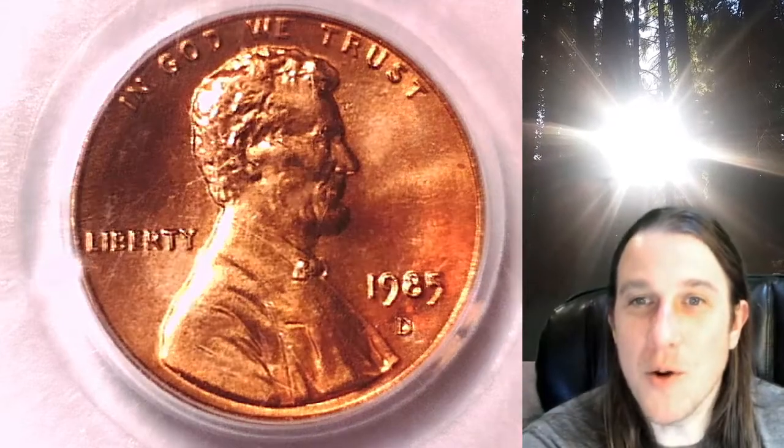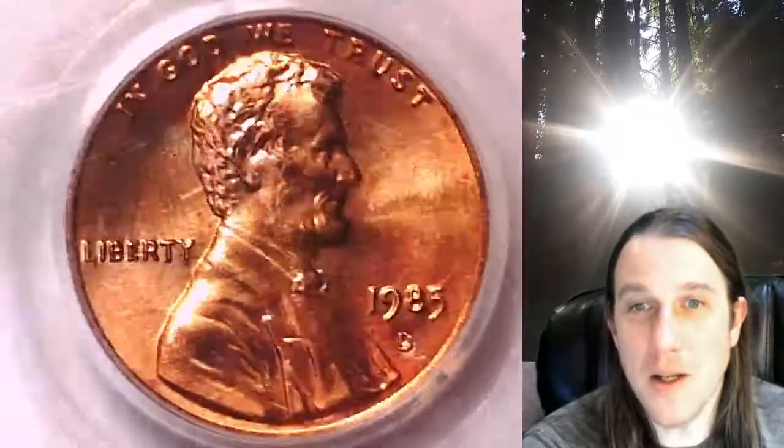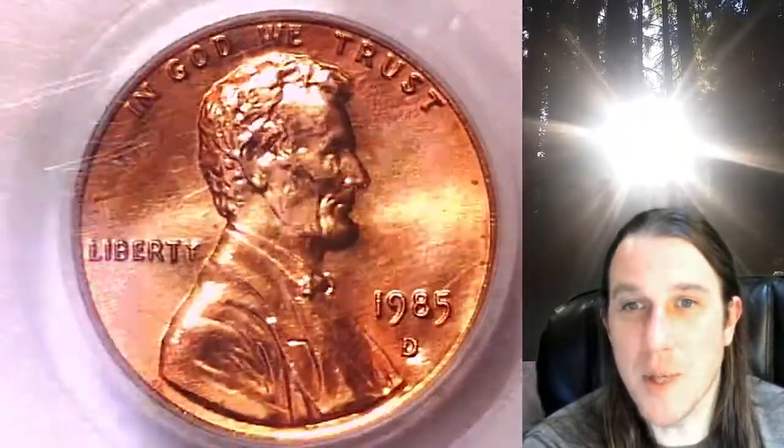Welcome to Time Traveler's Coin Exchange. The next coin we're going to look at is a 1985D Lincoln Memorial Cent. This one is a business strike coin from the Denver Mint. It has been graded by PCGS and they graded it Mint State 66 Red.